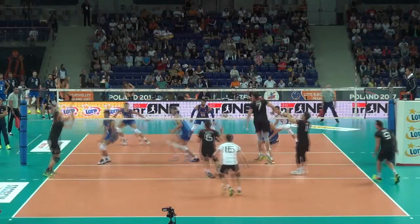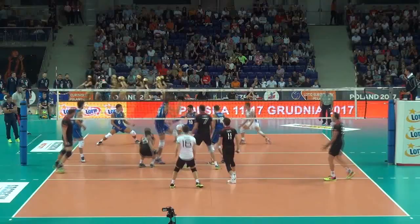When the ball is received exactly in position 3, the percentage of the pipe attack is even bigger.